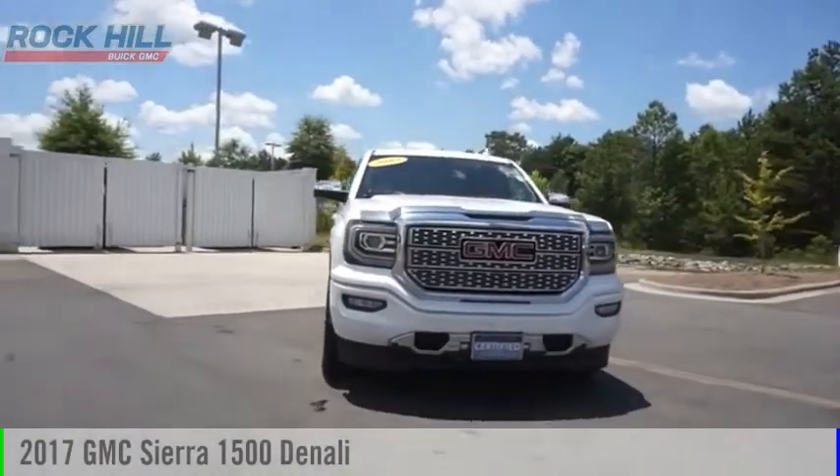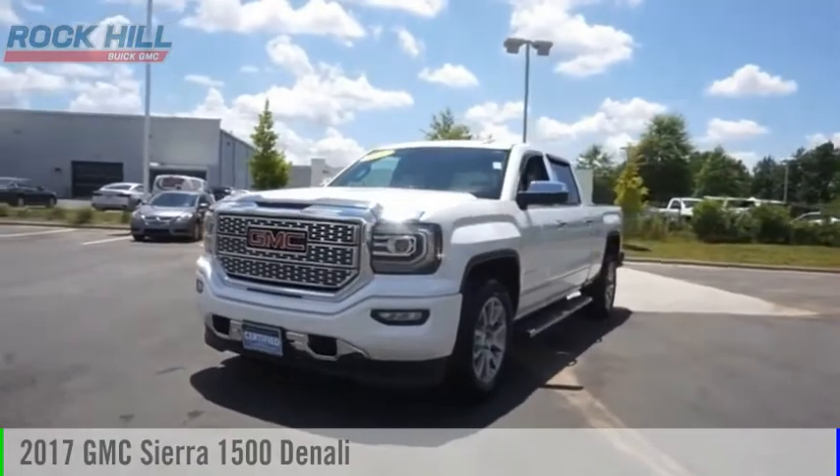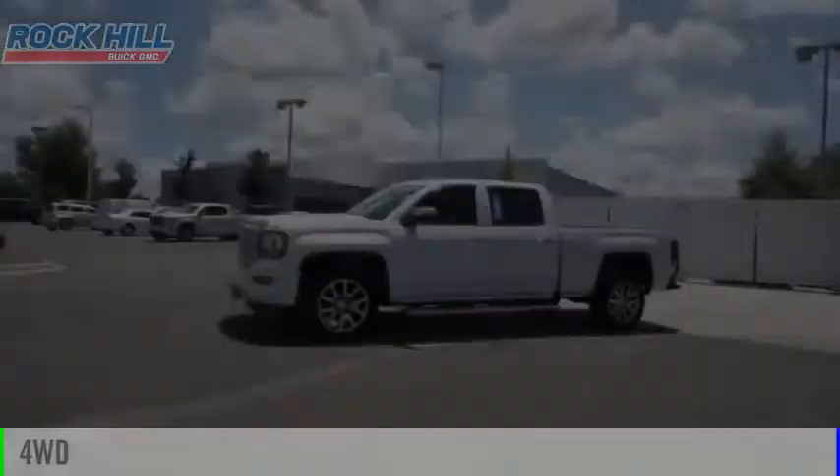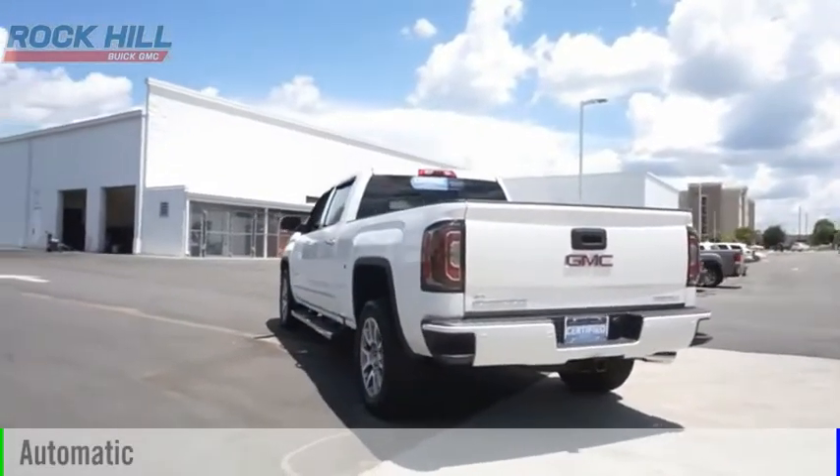Looking for the right vehicle? Check out the 2017 Sierra 1500. This vehicle is powered by a four-wheel drive, eight-cylinder, 5.3-liter engine, and comes with an automatic transmission.